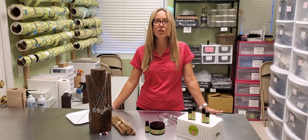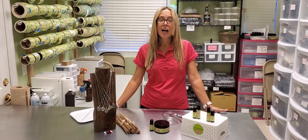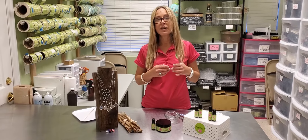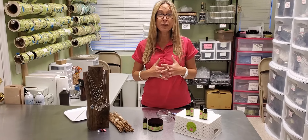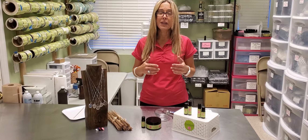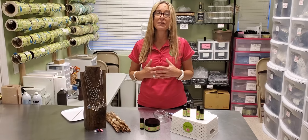Hi everyone, Tracy here with Codebook on Essential Oils. I wanted to share part two of our mini-series on vetiver essential oil with you today — three ways to use vetiver essential oil. The first part of our mini-series was nine benefits of vetiver.